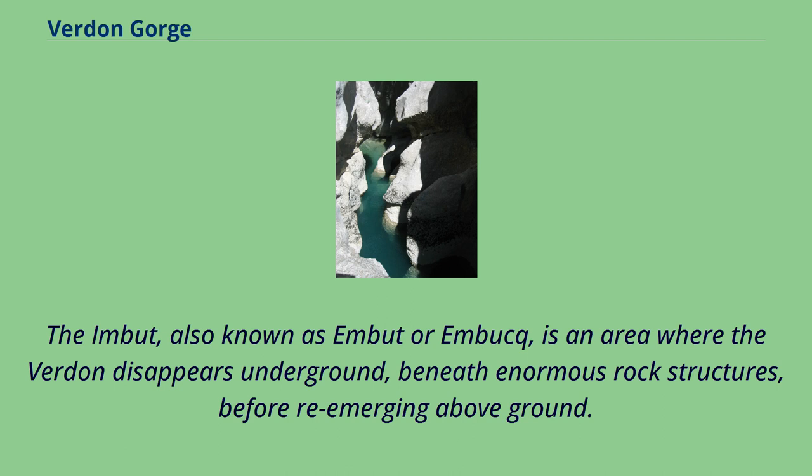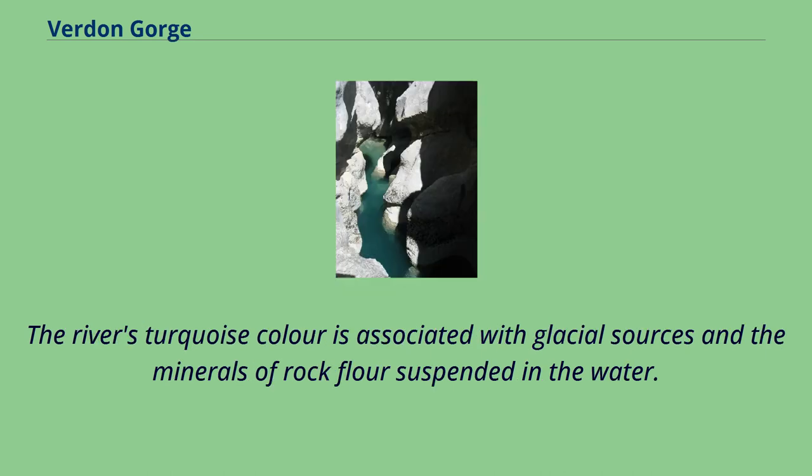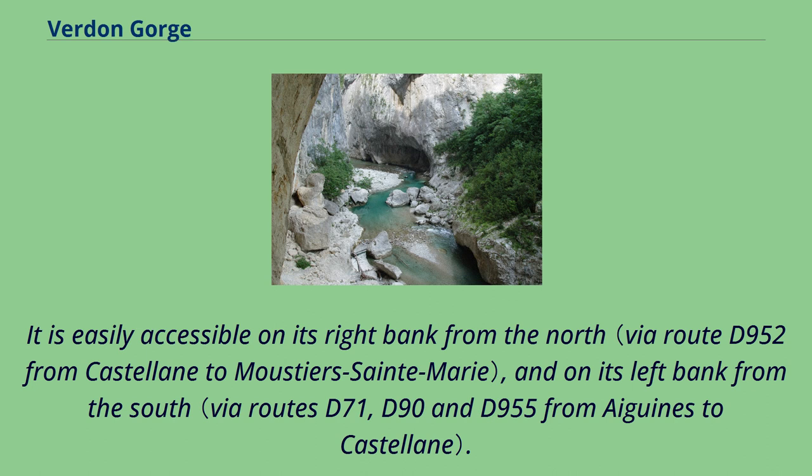The Mescla is an area where the Verdun disappears underground, beneath enormous rock structures, before re-emerging above ground. The Verdun Gorge attracts numerous tourists, especially during the summer period. The river's turquoise color is associated with glacial sources and the minerals of rock flour suspended in the water. It is easily accessible on its right bank from the north and on its left bank from the south.